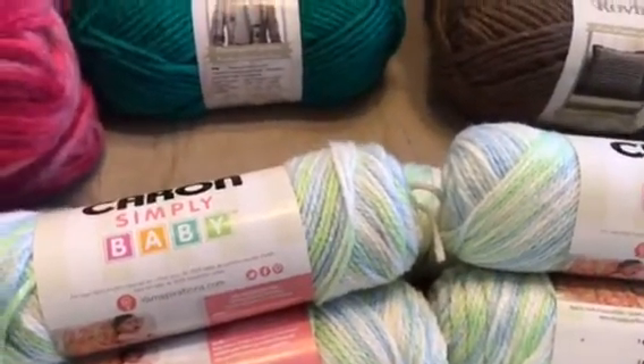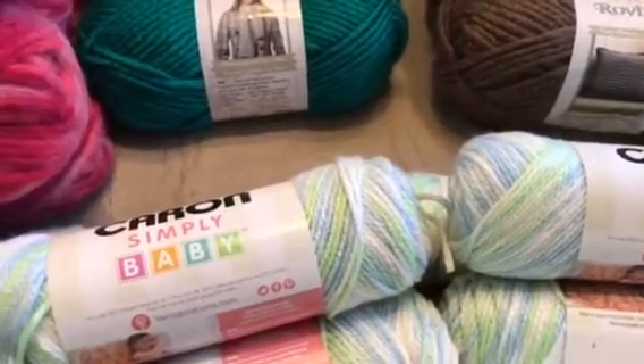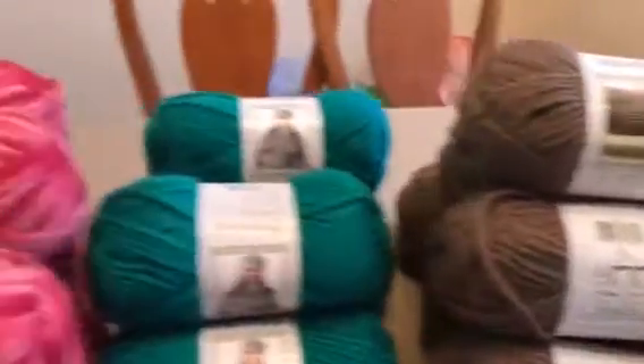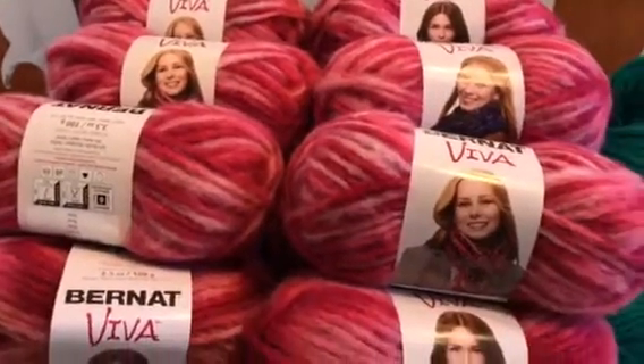They also had an almost chartreuse green and a yucky gold color, which I said no to. There was also an orange, and we're not big fans of orange. I hope you enjoyed the yarn haul — go double-check and see if they still have any more at your store. Thanks, bye-bye!